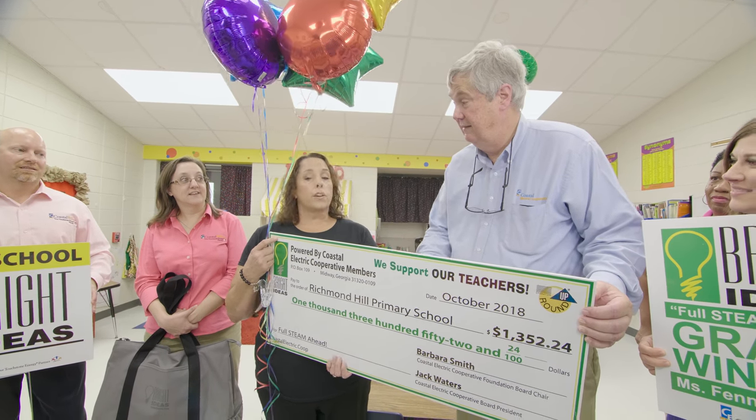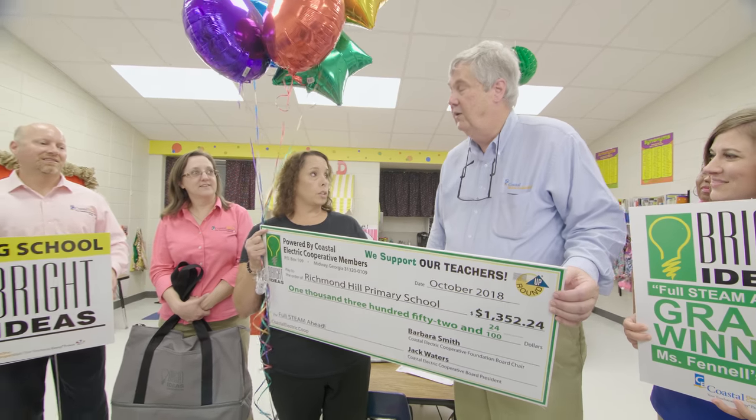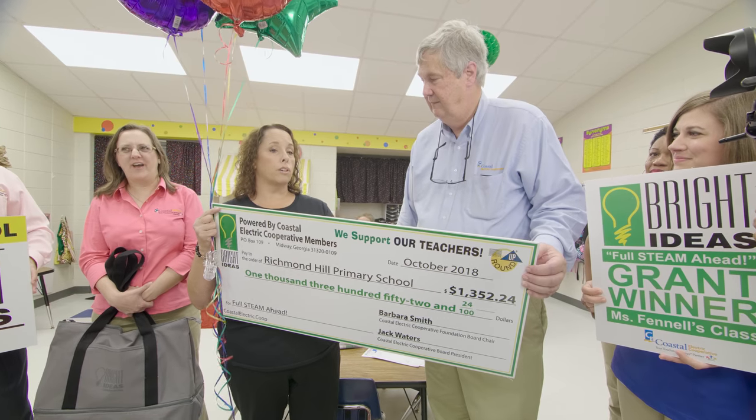They're actually going to be able to code — they'll take the little robots and code whatever they want to create. They use different colors and the robots read the colors as they code them. So they learn the process of coding, which will take them farther later on.